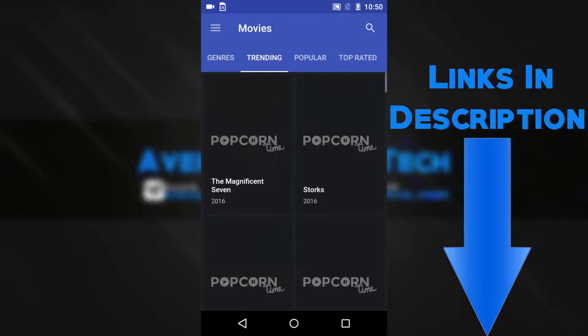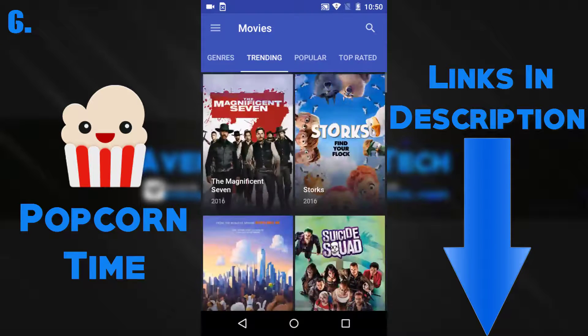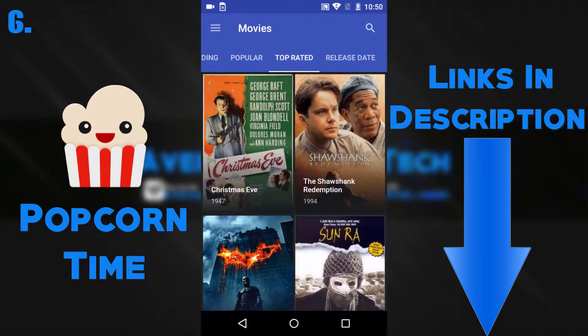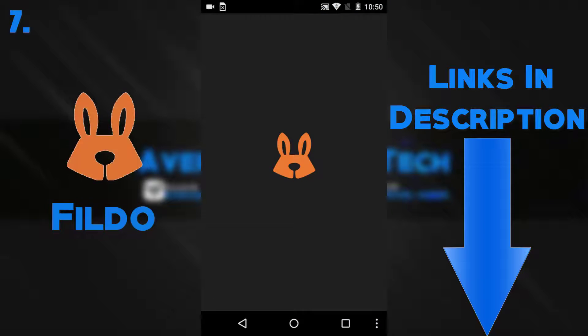The next app is probably one you've heard of and it's Popcorn Time. This app is basically the same as the last two, but I love this one because it is very clean and has a minimalistic design that I love, and movies are pretty easy to find.